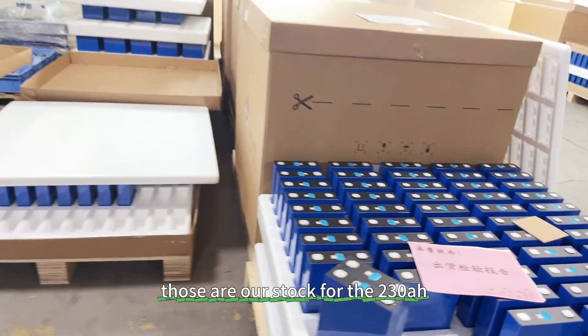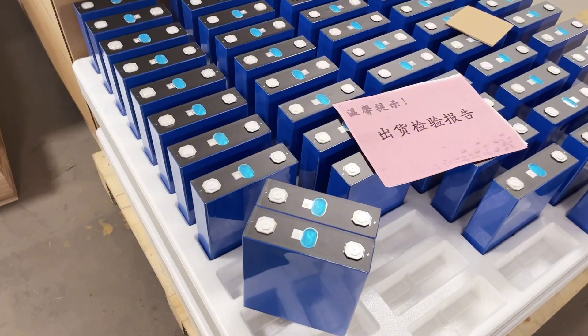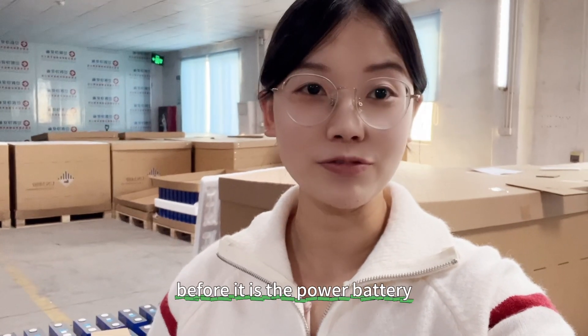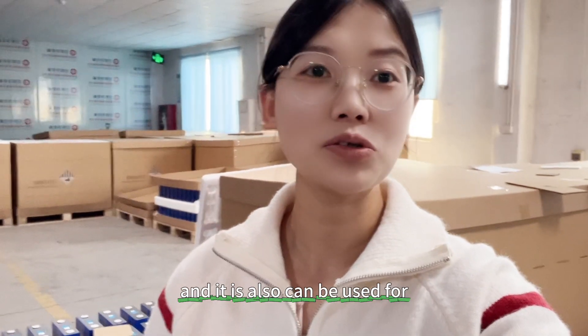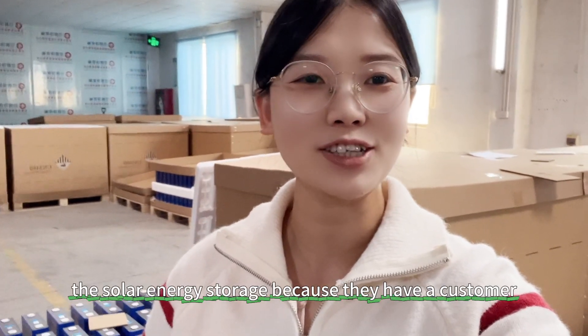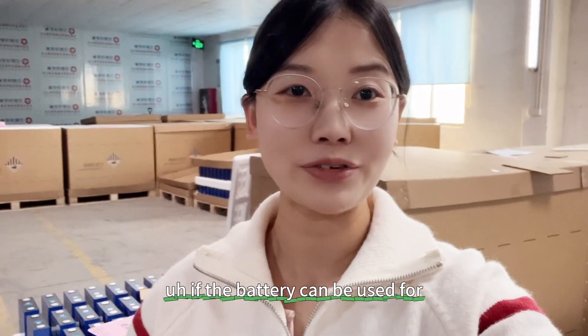This is our stock for the 230 ampere-hour cells. As I introduced before, it is a power battery and it can be suitable for electric vehicles, electric motorcycles, and electric trucks. It can also be used for solar energy storage — customers and YouTube viewers have asked whether this battery can be used for solar storage.